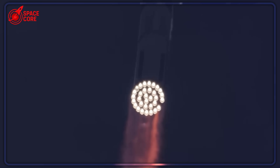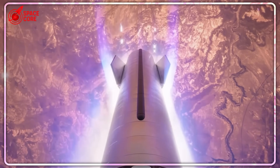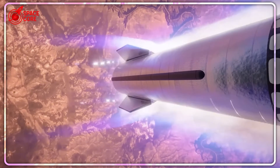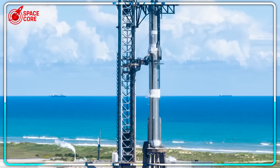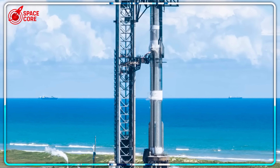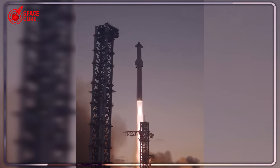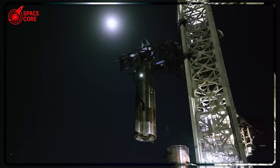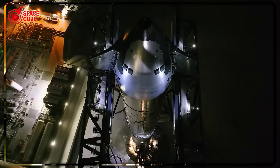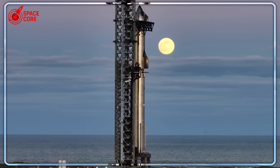Here's where Zubrin's genius becomes terrifying for SpaceX. While Musk obsesses over 33 Raptor engines working perfectly together, Zubrin uses just two. Think about that — 33 potential failure points versus two. During Starship's recent Flight 7, multiple engine failures caused a catastrophic explosion. If that happened to Zubrin's system, two engines provide enough redundancy without the complexity nightmare. Sometimes, simpler really is better.